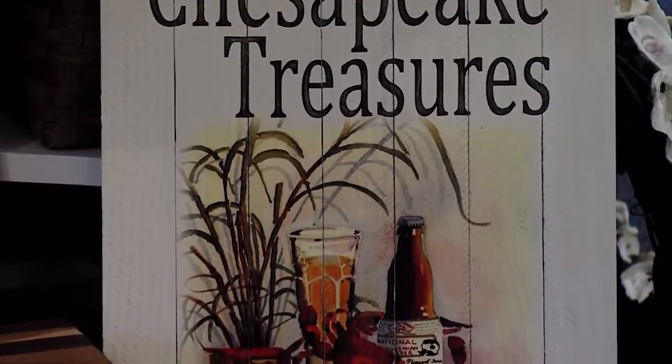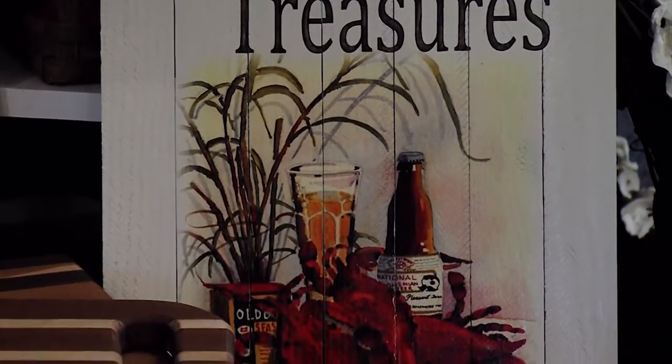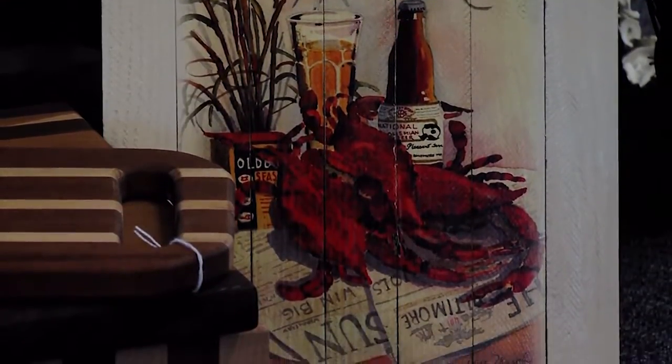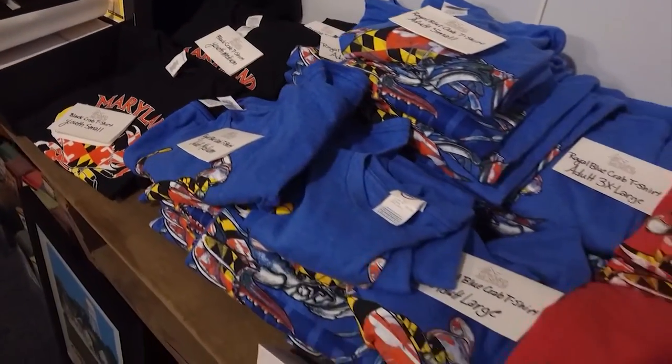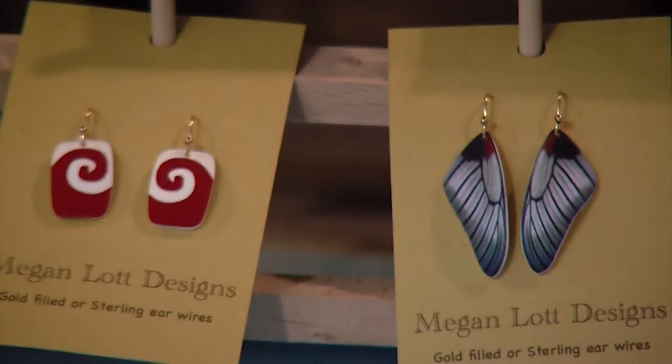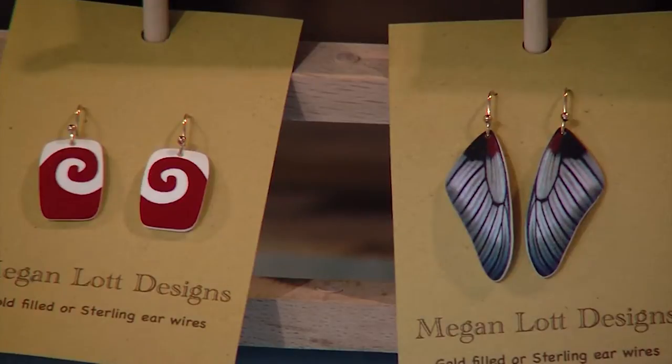We have 17 consignees here at the museum, and it goes from ceramics to fish carvings. It's not just about the ducks. We have clothing, we have jewelry. These are all local Eastern Shore artists that are doing beautiful work.